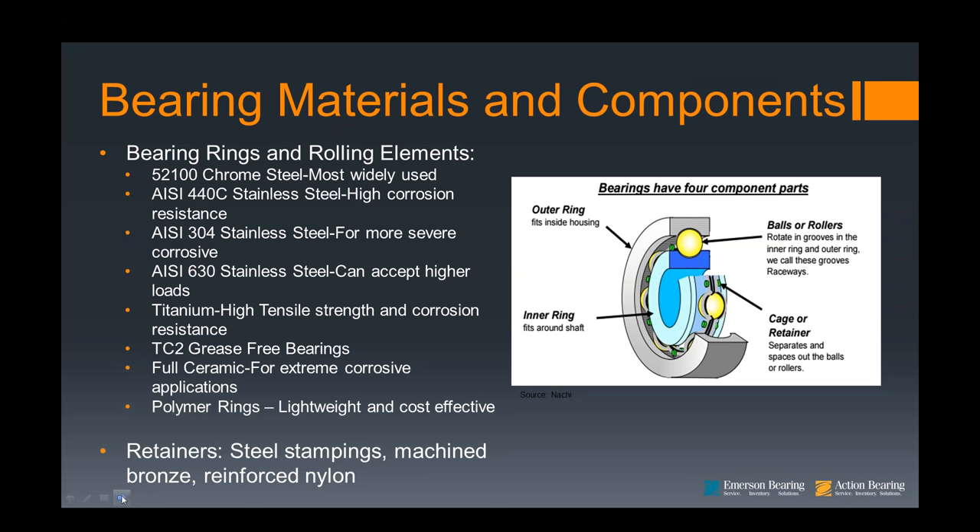The advantage of a machine bronze cage, which is typically used in cylindrical roller bearings, is that it can take heavy loads, the bronze actually acts as a heat sink, and it holds lubricant very well. Now let's talk about the various types of material for the rings and rolling elements.